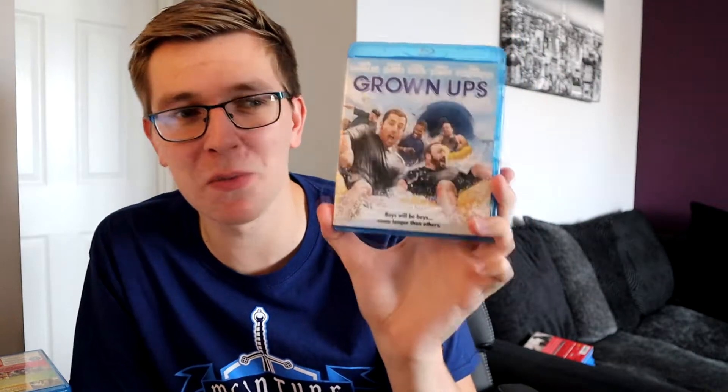This is an elite premium Blu-ray collection - only the best films. And speaking of the best films, Grown Ups, ladies and gents. It's a comfort film, a family film - I've not watched it in a long time but I always enjoy it when it's on. I did like the second one as well, wasn't as good, but it was funny.